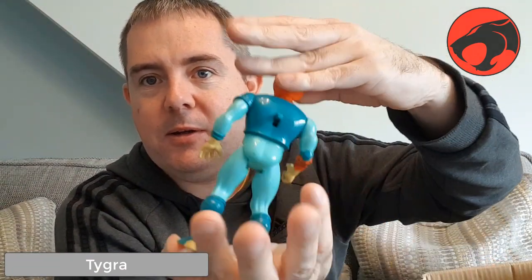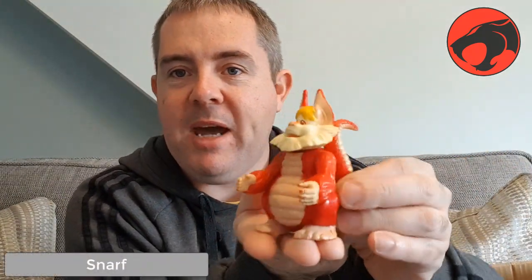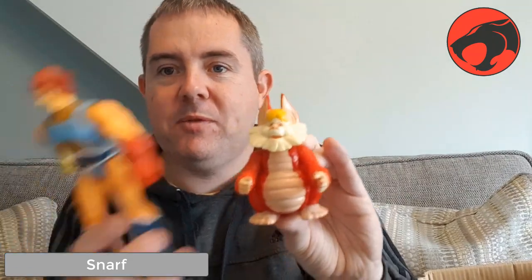Another good guy — Tygra, because he was a tiger. He's got his symbol on the front. And the classic pet of the Thundercats called Snarf, which was either a love-or-hate character. He was quite annoying, but yeah, he was good fun really — Snarf.